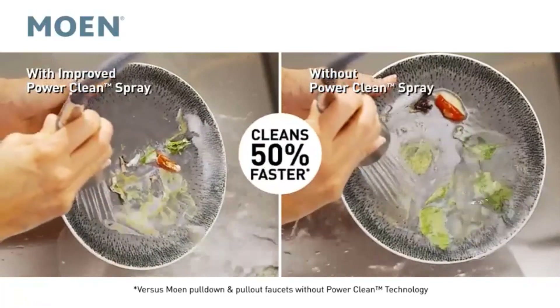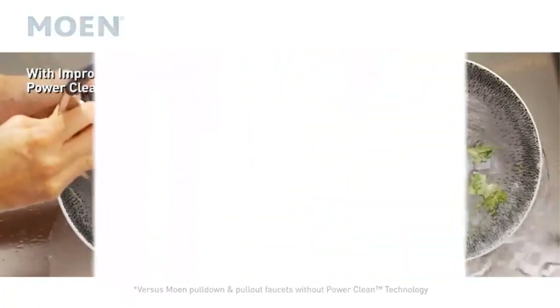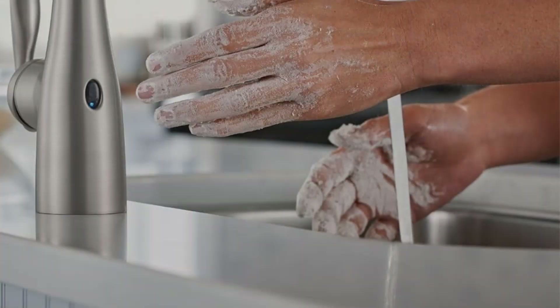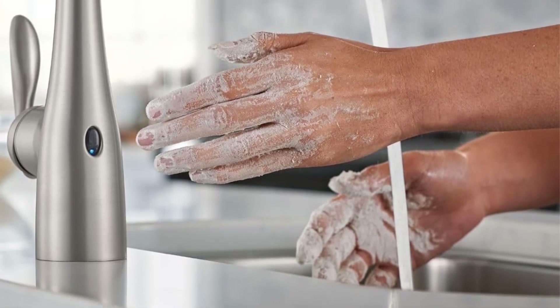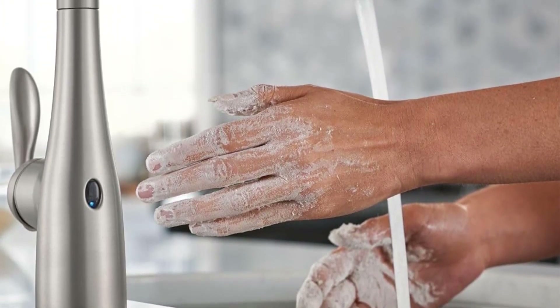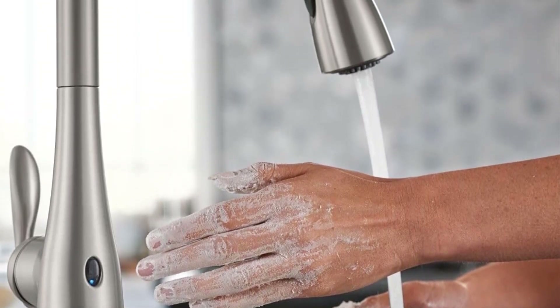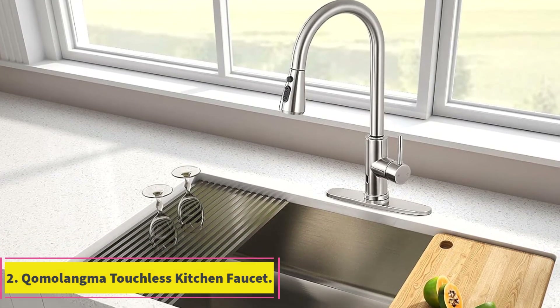The Power Clean spray technology delivers 50% more spray power compared to most pull-down and pull-out faucets without this technology, ensuring efficient cleaning and rinsing. The faucet includes six AA batteries, removing the need for a dedicated outlet. Additionally, optional AC power is available as an alternative power source.